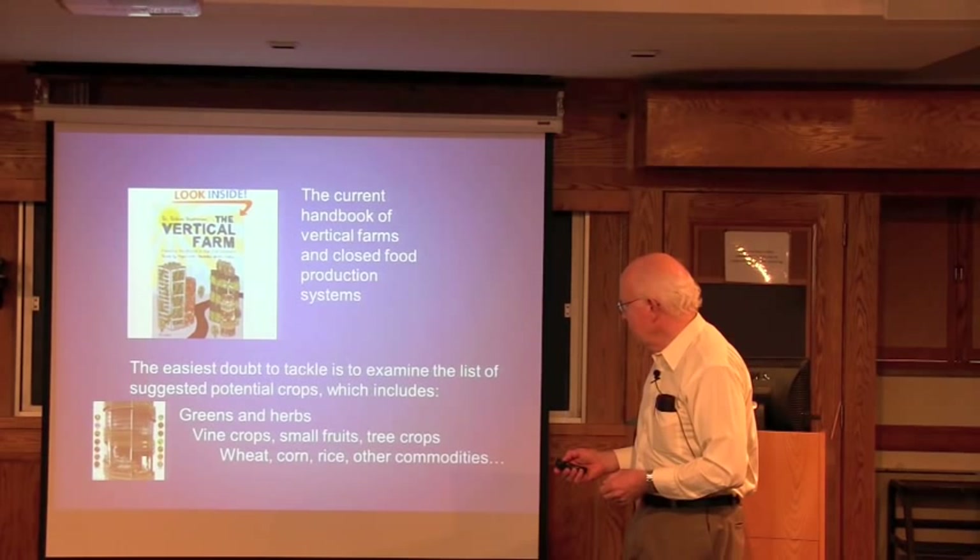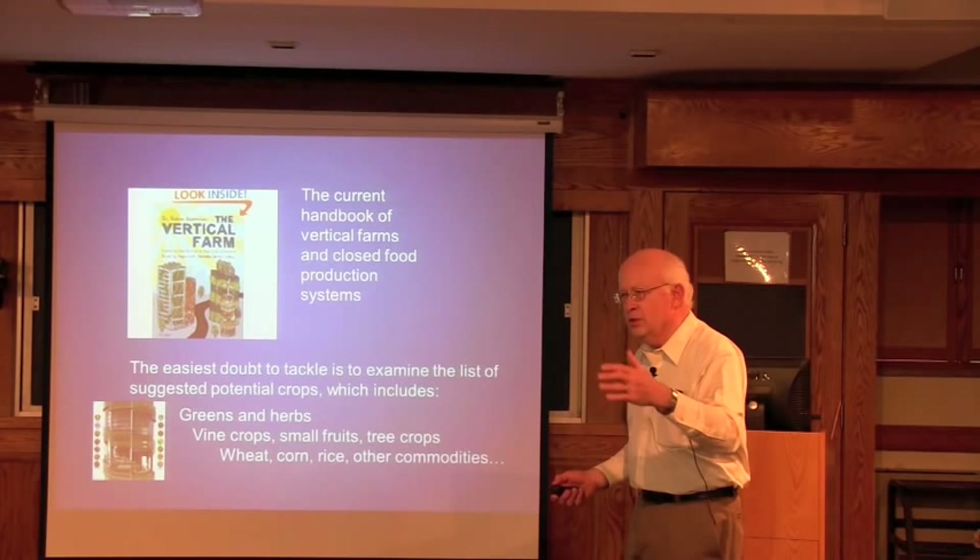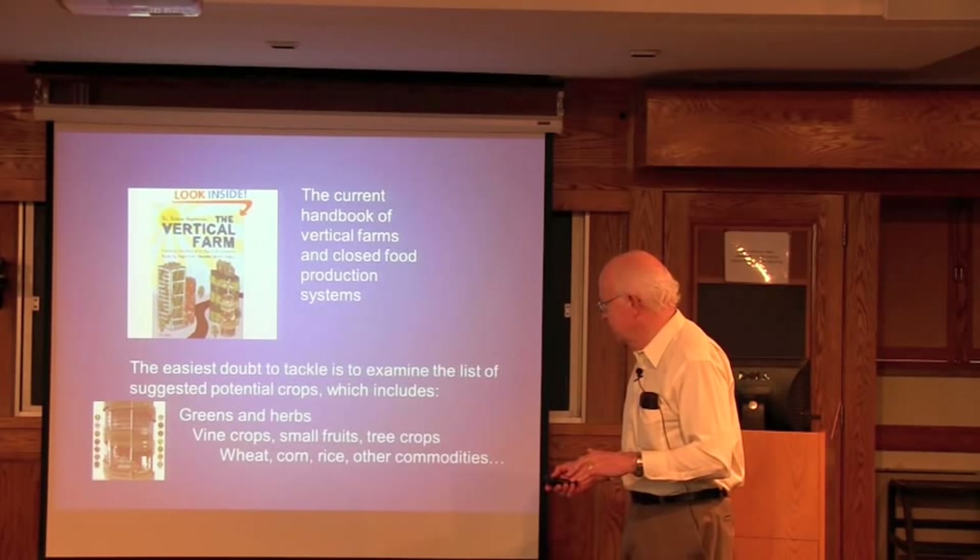Tackling the doubts one at a time: potential crops. Greens and herbs are possible. Vine crops and small fruits are the next level of proposal. Tree crops, and then wheat, corn, and soybeans at the highest level — proposed to return land to its primordial state. Is that possible?